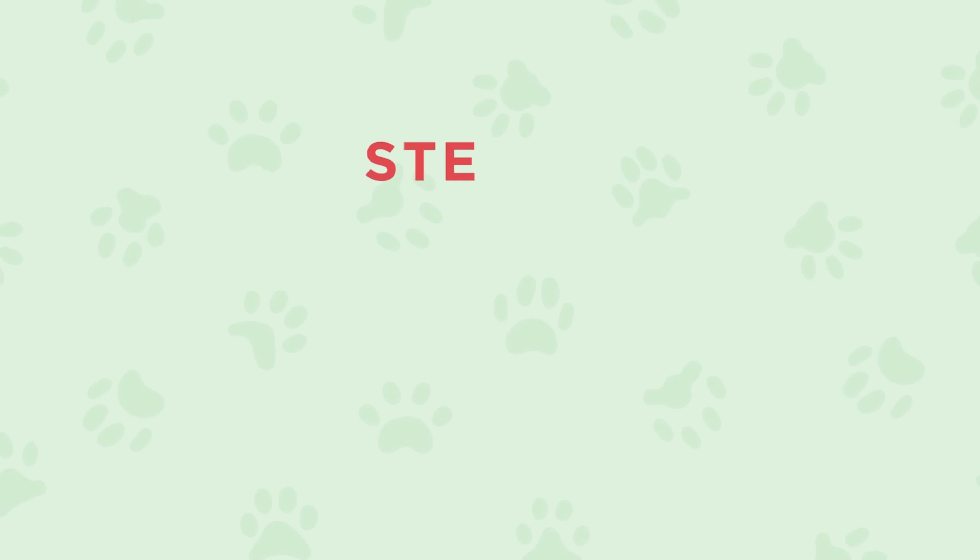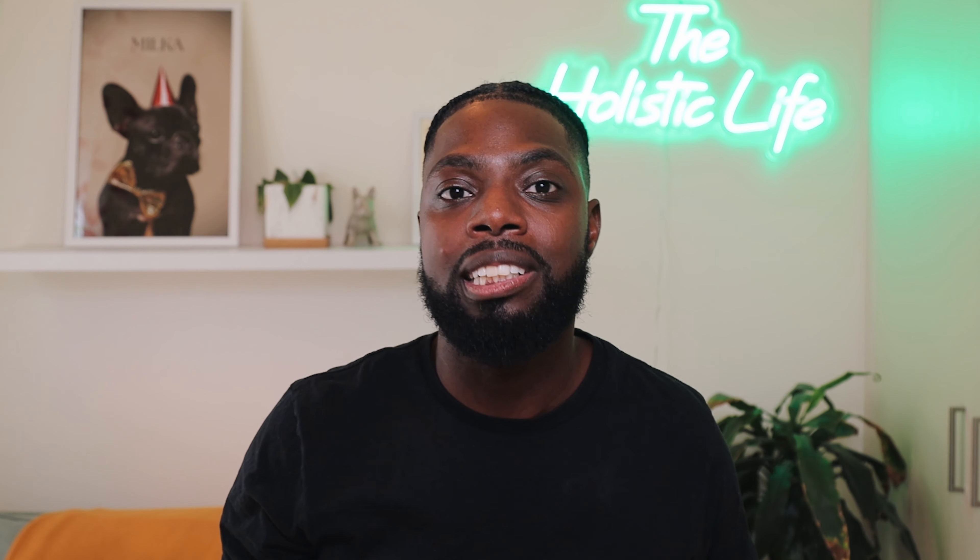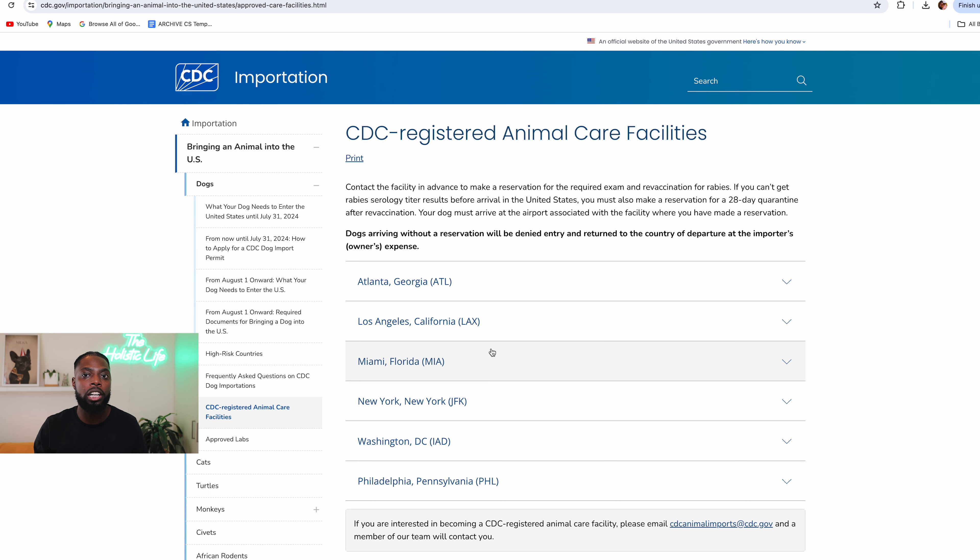Step three is definitely the biggest update to the CDC requirements and the one that makes everything so much more complicated and expensive. You are actually going to have to make an appointment at one of the CDC registered animal care facilities and receive confirmation of your reservation. Your dog can only enter the U.S. through an airport with a CDC registered animal care facility, where your dog will be examined and vaccinated. At this moment, only the following airports have CDC registered animal care facilities: JFK in New York, ATL in Atlanta, LAX in Los Angeles, MIA in Miami, IAD in Washington D.C., and PHL in Philadelphia.